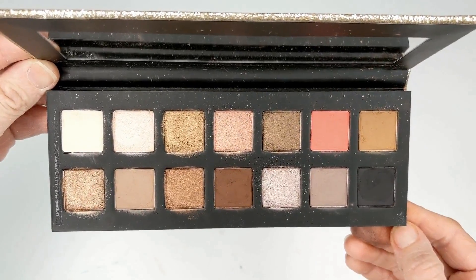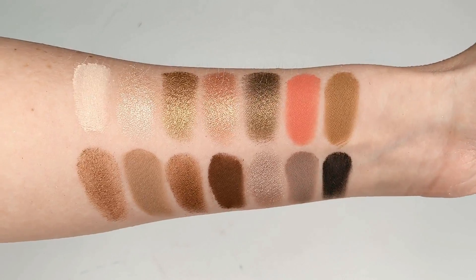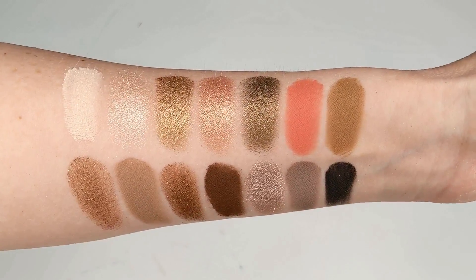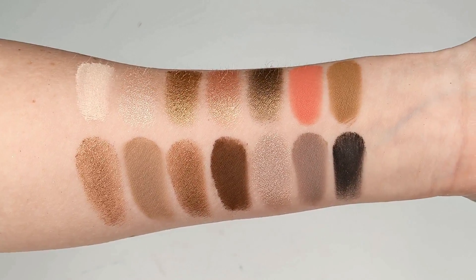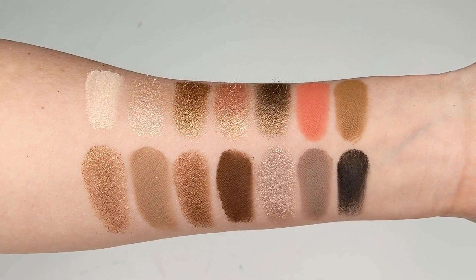Next up we have the CColor Cosmetics Feverish palette. This is an exact dupe of the Sultry palette from Anastasia Beverly Hills, and I love the formula of this one even more because it's less crumbly and powdery. It's one of my most used palettes — I really love the grays, taupes, and that pop of coral.